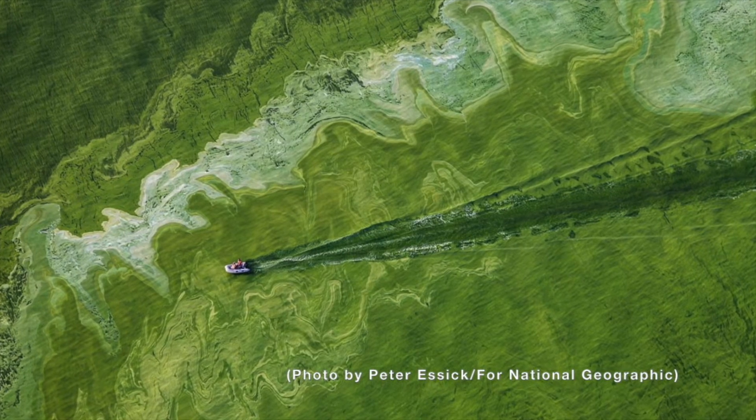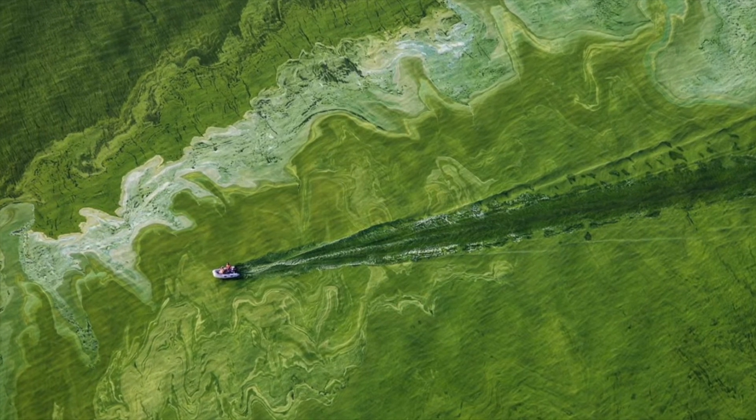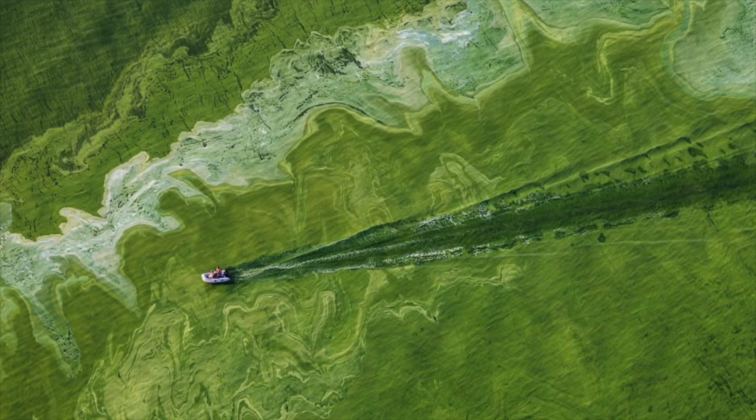But not all phytoplankton are good for the environment. Have you heard of red tide, maybe along the Florida coast? Or have you seen green slop floating in a river or a lake? It looks like this. Here's a picture of a boat moving through an algal bloom in Lake Erie. Now this doesn't just look gross — who wants to swim in green water? It has real health impacts.